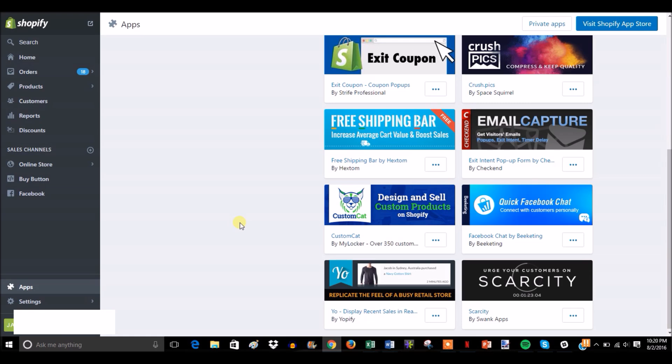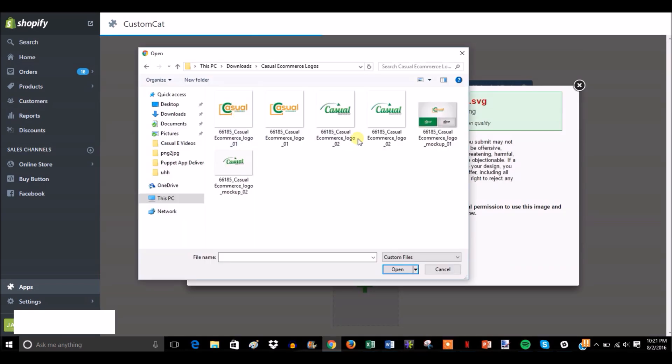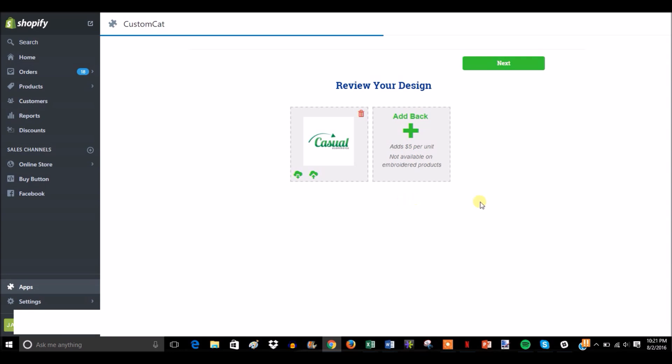You would just click on the Custom Cat app and then upload a new design. You can upload designs on the front, just the back, or both — but if you put a design on both the front and back it adds an extra $5 and cuts into your profit margins, so I see no reason to do that. I'm going to pick the logo of the YouTube channel here as an example.